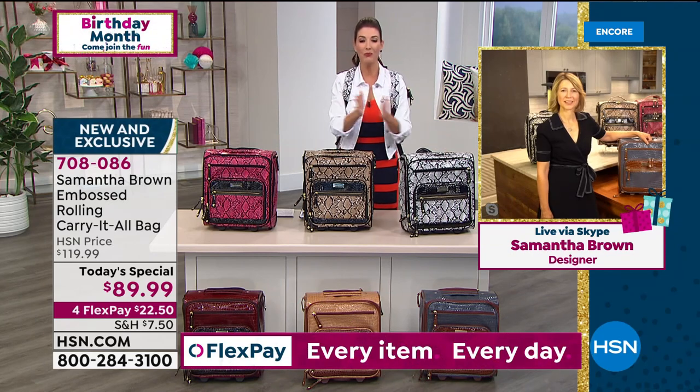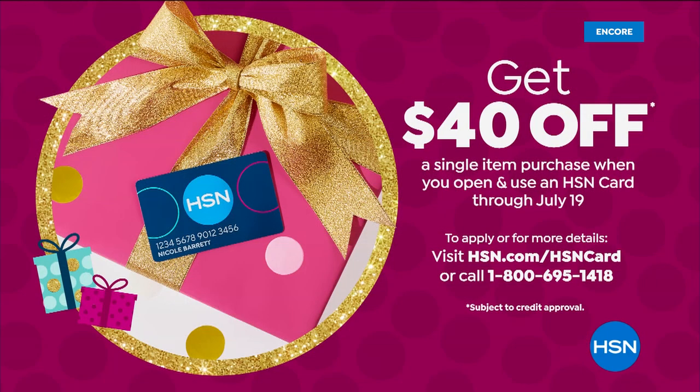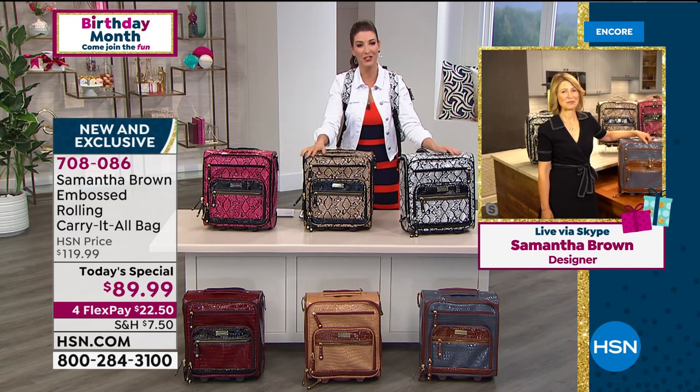Get it home today — you always have 30 days to make your final decision. You can do this on flex pay. One more bonus: $40 off if you apply today and buy today with the HSN credit card. That $40 goes a long way with such a great value on our Today's Special — one of the best values on an underseater we've ever offered here, with so much on the inside. Samantha has thought of everything.